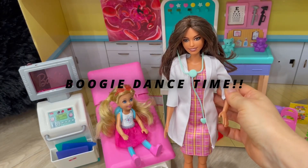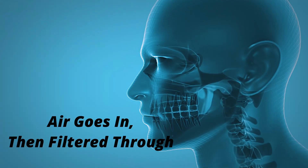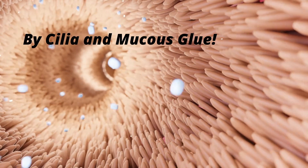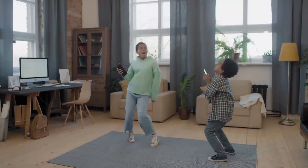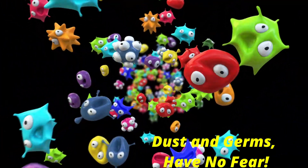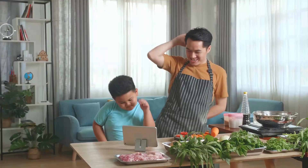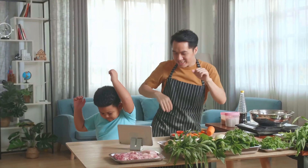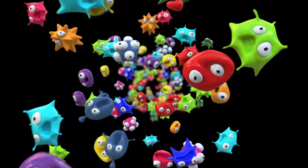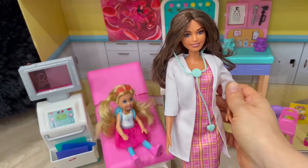Boogie oogie dance. Boogie oogie boogie boogie boogie booger dance. Cilia and mucus glue. Now we do our boogie oogie booger dance. Dust and germs have no fear. We'll blow our nose right here. Now we do our boogie oogie booger dance. Germs have no chance. With my booger dance.